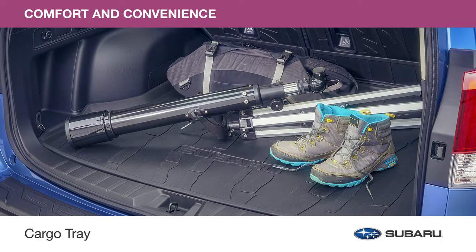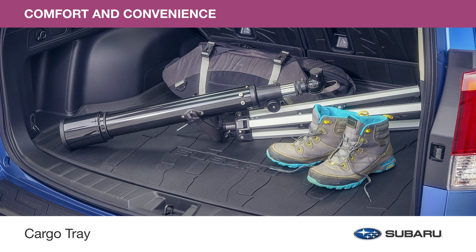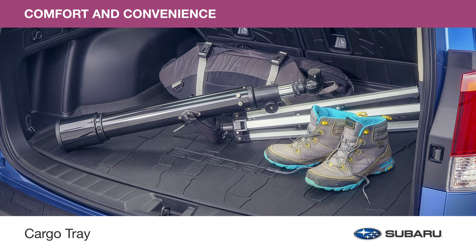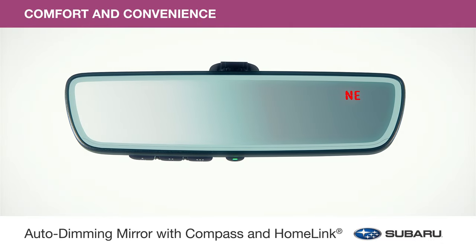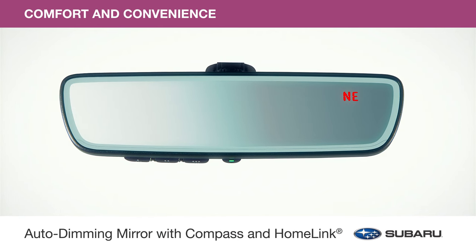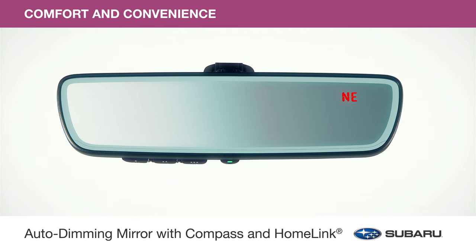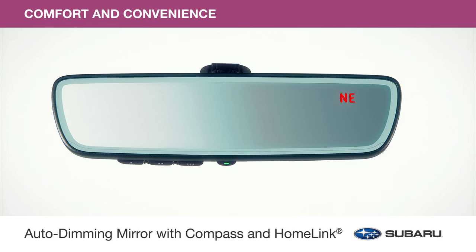And help protect the cargo area from sand, water, stains, dirt and other messes with the cargo tray. The tray surface also helps reduce the shifting of cargo while driving. The upgraded mirror accessory offers multiple functions: it darkens automatically to protect your eyes from headlight glare, it can be programmed to operate select home functions, and also features an 8-point digital compass.